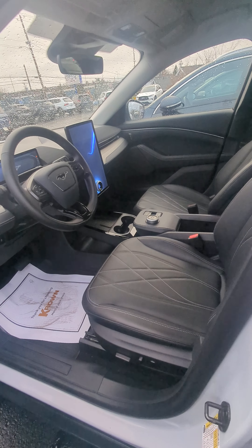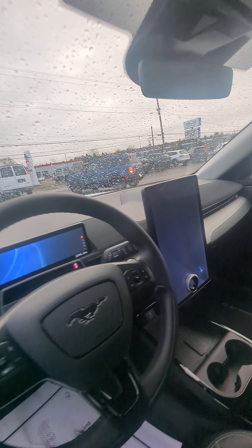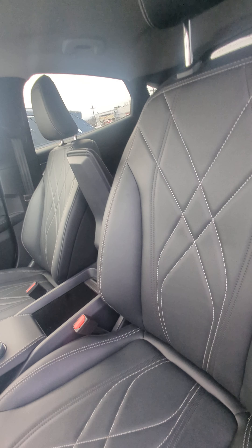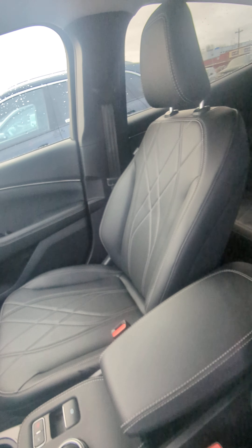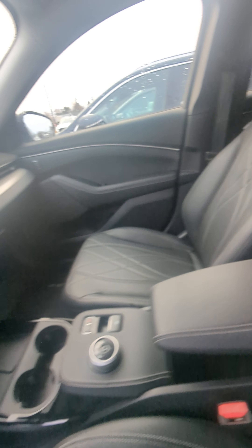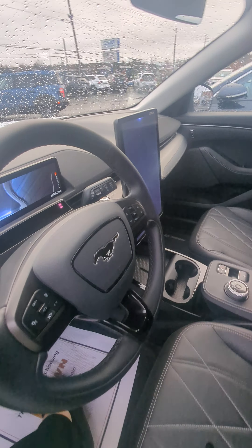They're beautiful inside as well. You get a huge tablet screen there, similar to Tesla. Oh, this is folded — it folds down. Really beautiful interior. Lots of space; I find it a bit more roomy than the Tesla.